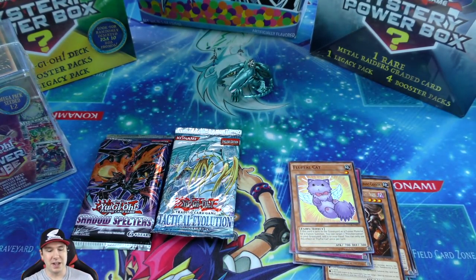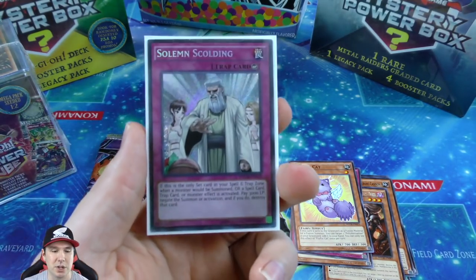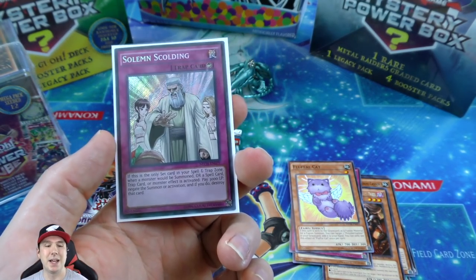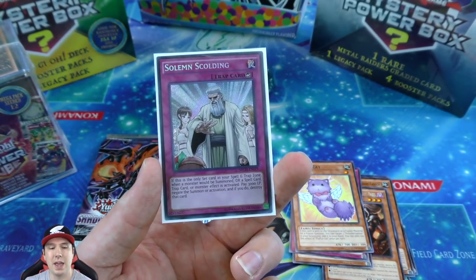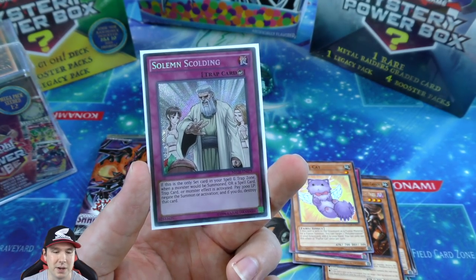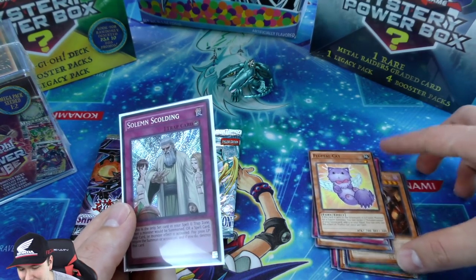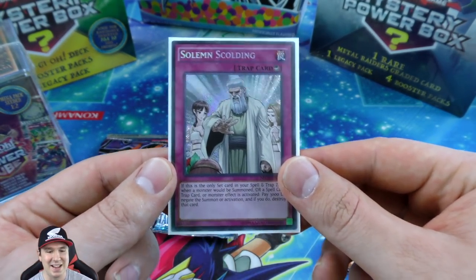Solemn Scolding is incredible - it's the only card set in your spell and trap card zone. When a monster would be summoned or a spell/trap/effect is activated, you pay 3,000 life points and destroy that card - it's basically like Solemn Judgment but you pay 3,000 life points. They were running this in the old Necro's deck for the Jinn locks; this would be the only card they'd set. It was essentially the Solemn Judgment replacement - really really incredible pull!